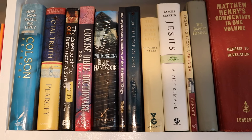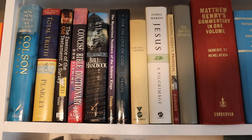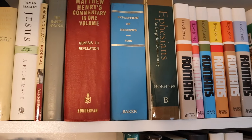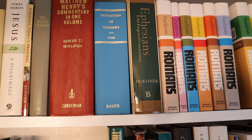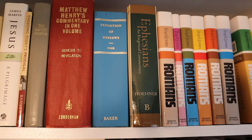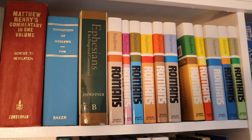Now these books are some Christian reference books — handbooks. By the way, that book right there on Ephesians — that is the best book if you're studying Ephesians. It's just the most comprehensive commentary on Ephesians. And then this is my pride and joy.